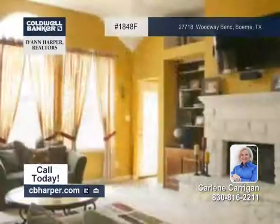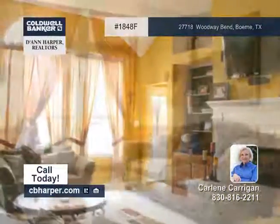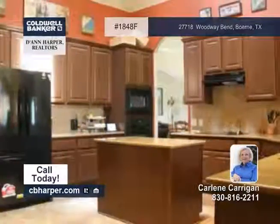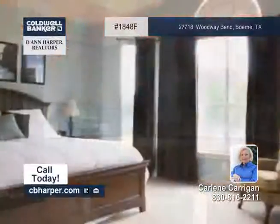This three-bedroom, three-and-a-half bath home is in a gated neighborhood conveniently located to everything. It features high ceilings, three living areas, a separate dining room, and an eat-in kitchen with a breakfast bar.